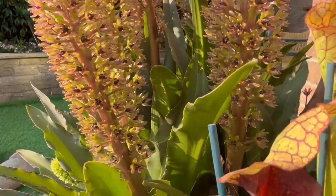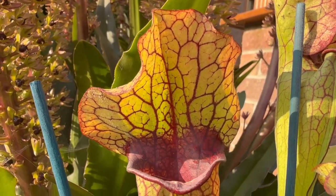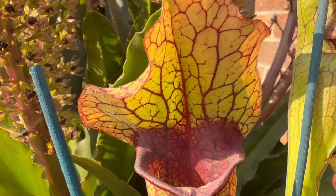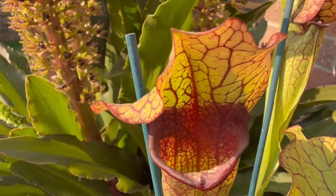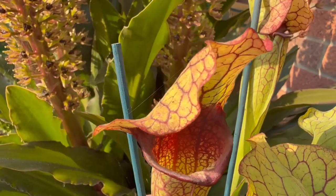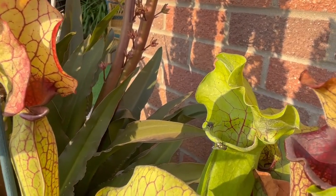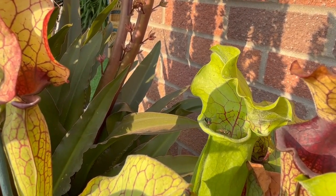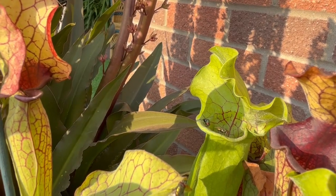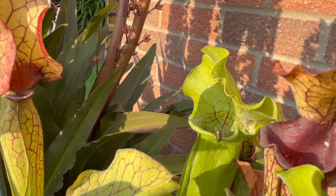Just look at that intricate network of veins — I'm enticed by it. Luckily I can't fit down one of those vases, otherwise it might scoff me as well! I'm intrigued to see how those two flies there are being drawn to their imminent demise. Aren't plants amazing?